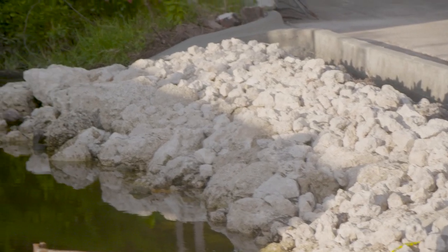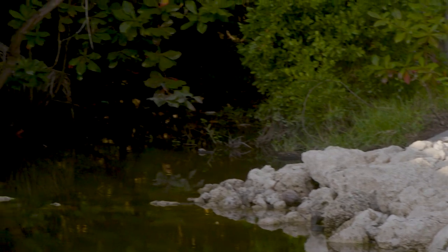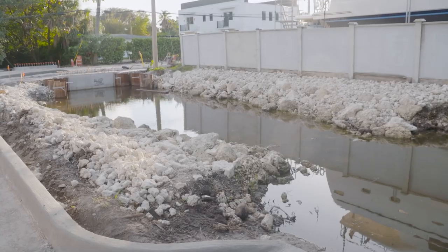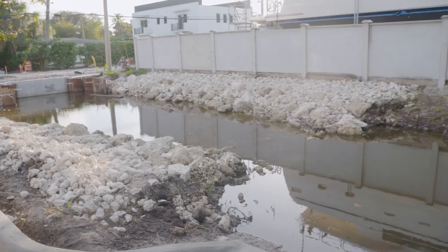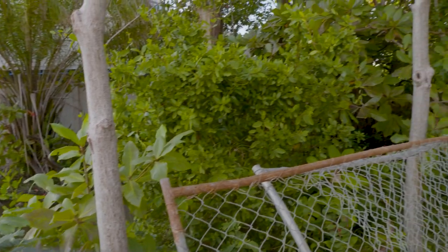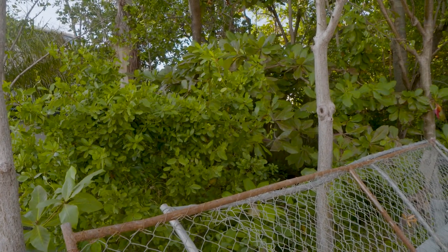And the city consultant on this project, Pat Gibney, tells us the type of vegetation near the site matters. That's part of the reason the mangroves were removed at the north end of the culvert, because they actually choke the stormwater from flowing through the canal.